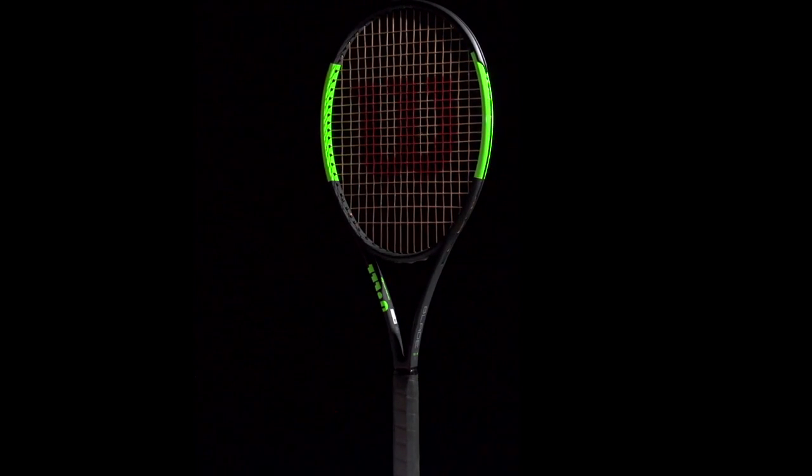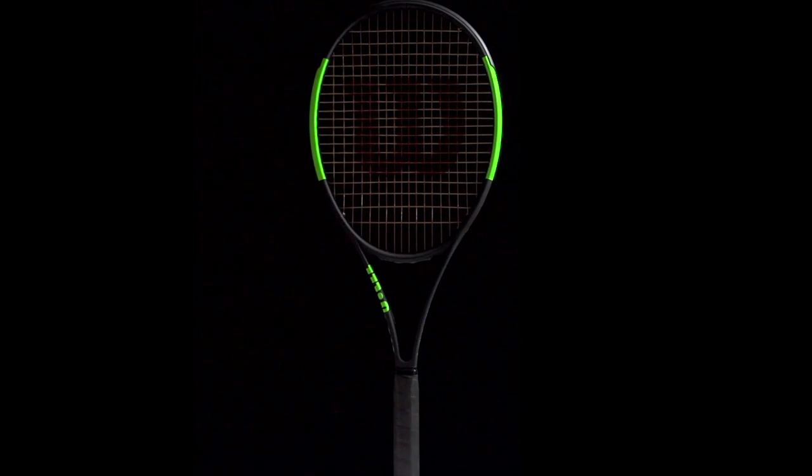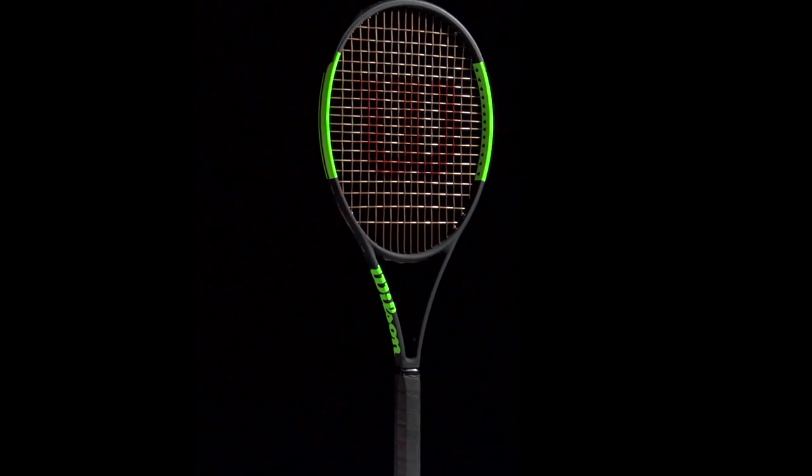Raonic continues to use the Wilson Blade 98 18x20. This racket uses parallel drilling and a slightly bigger sweet spot, which fits Raonic's style of pacey serves and big ground strokes.